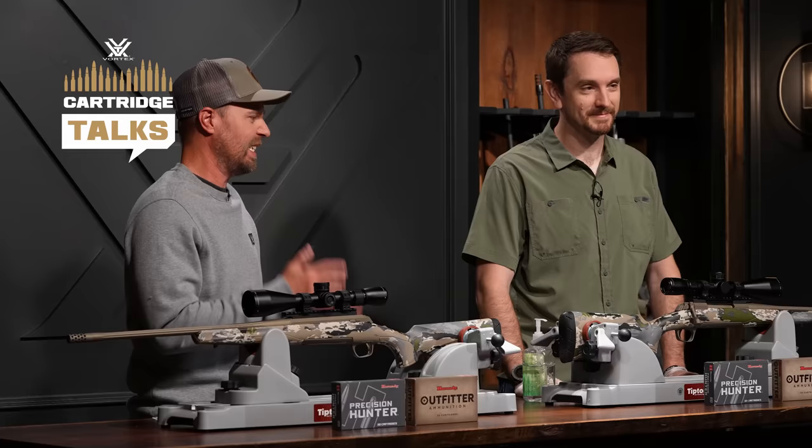Welcome everybody to Cartridge Talks. I feel like we're on an episode of HotOrNot.com, Cartridges Edition. Today we have the 7mm PRC versus the not-so-hot 7mm Rem Mag. You may be wondering why I'm wearing gloves and why we have hand sanitizer on the table — that is because I have a strong public disdain toward the 7mm Remington Magnum, which we'll get into later.